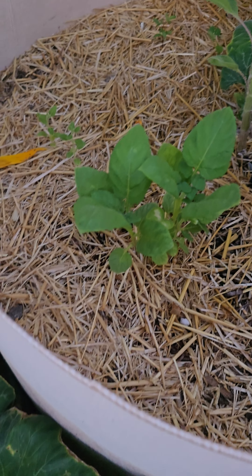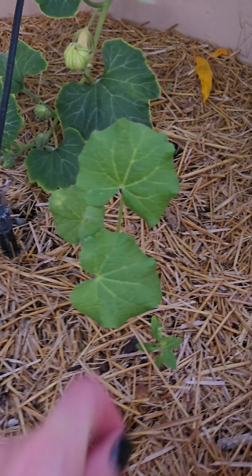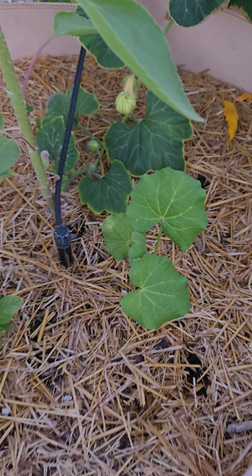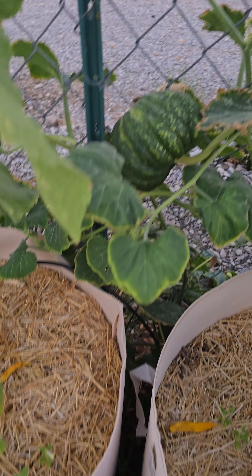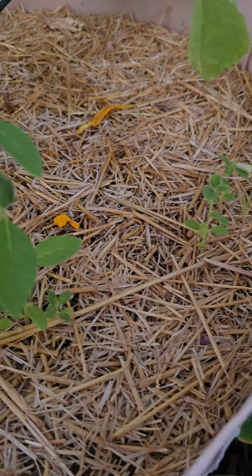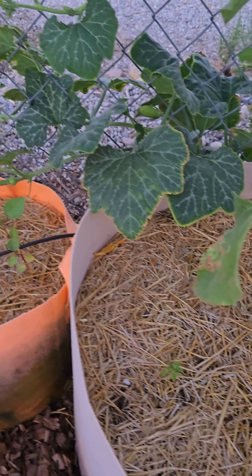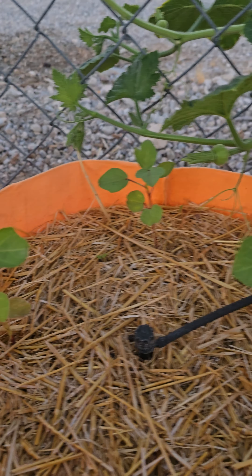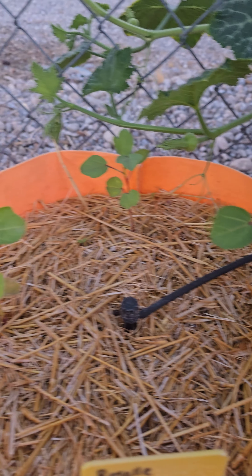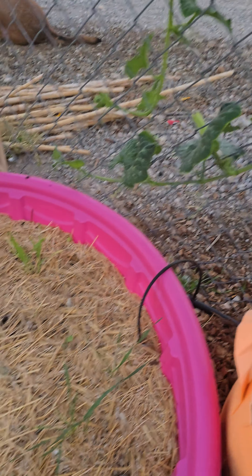We've got a rogue hollyhock weed, and then a squash coming in here. On the other side is our black sesame — these are starting off slow but picking up the pace as our weather cools down. Then there's the roselle hibiscus, which has really started to pop in the last couple weeks. I think once I give everything a deep feeding it'll be really great.